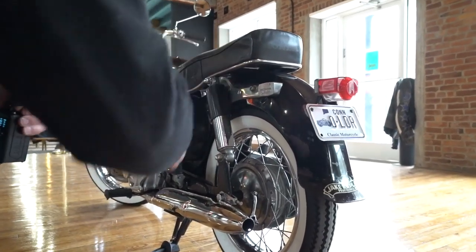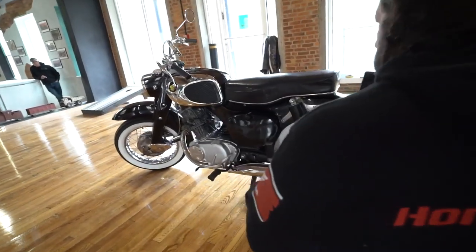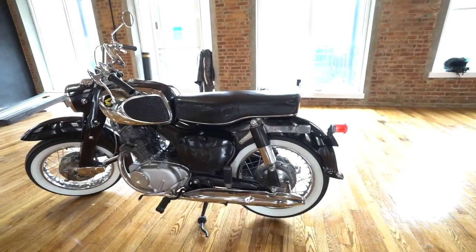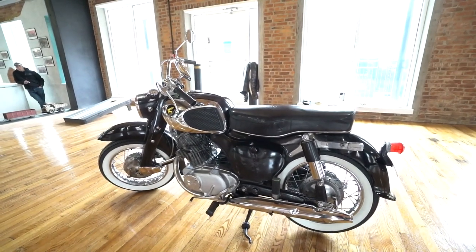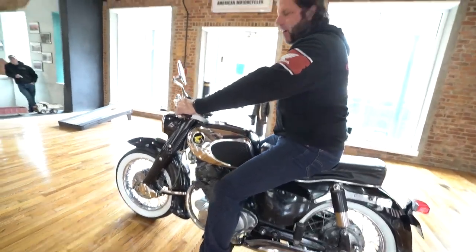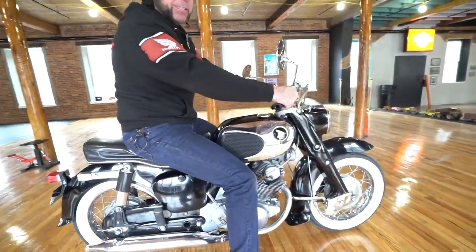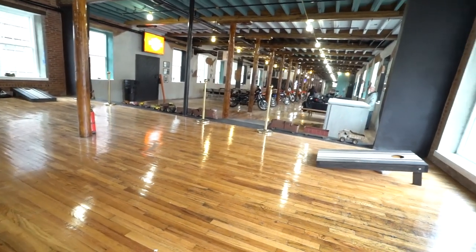Good luck finding a nicer original one — I haven't seen one. I've seen restored ones that are 100-point bikes, but it's nothing like having an original. These are the ones that are going to go up in value because they're so rare. A restored bike is always going to be worth a little bit less than an original in my opinion. The original paint still shines, touched up in a few spots but looks excellent. God bless America — I'm going to ride it back into the museum where it'll be on display until it finds a new owner. Thanks for watching, good luck bidding.